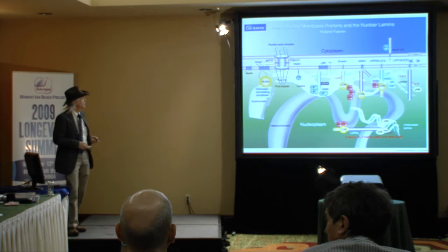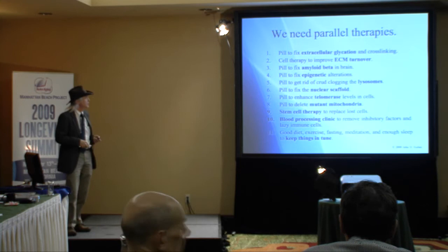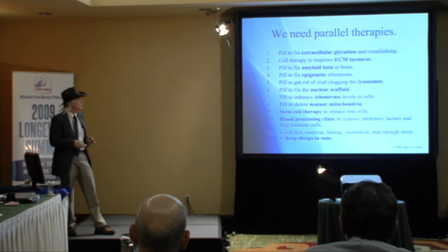This is the lamin A protein and the nuclear envelope. As you can see, it's not just a plastic bag — it's a pretty complex thing. Just a little bit of defect in the protein can cause the stem cells to be unable to divide, whether or not they have telomeres. So I think we need parallel therapies, and as I said, maybe fixing a few critical ones will take care of all of the others.